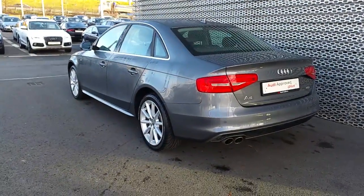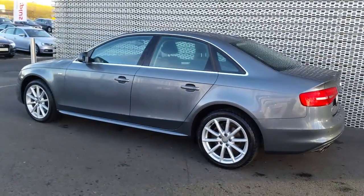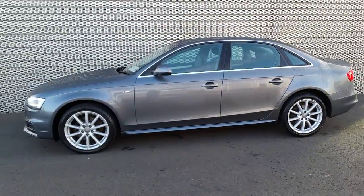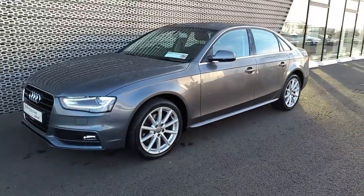If you have any questions regarding this car, would like to take it on a test drive, or have any questions regarding the other cars we have here at Audi North Dublin, give us a call on 01850 2100. Thanks for watching, hope to see you soon.